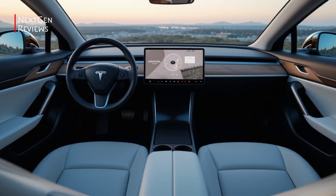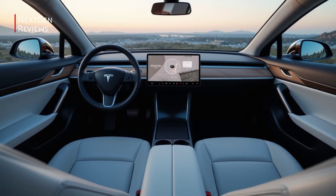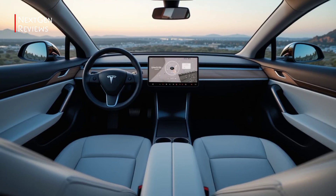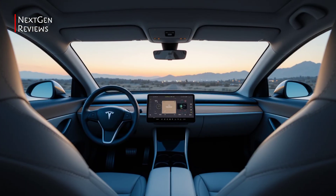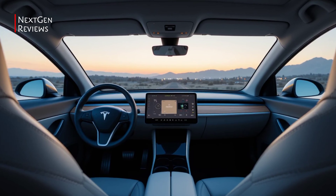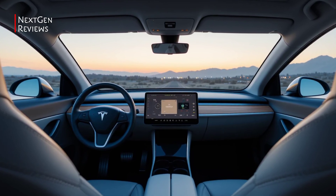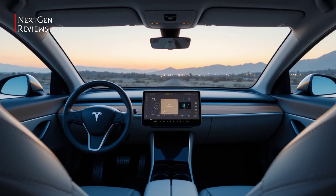Features and Technology. Inside, it's all about clean design and smart tech. The centre touchscreen is now brighter and faster, and rear passengers get a second screen for media and climate controls. Tesla's latest autopilot software adds smoother lane changes and improved adaptive cruise. You also get wireless charging, upgraded sound, and all the over-the-air updates you've come to expect.